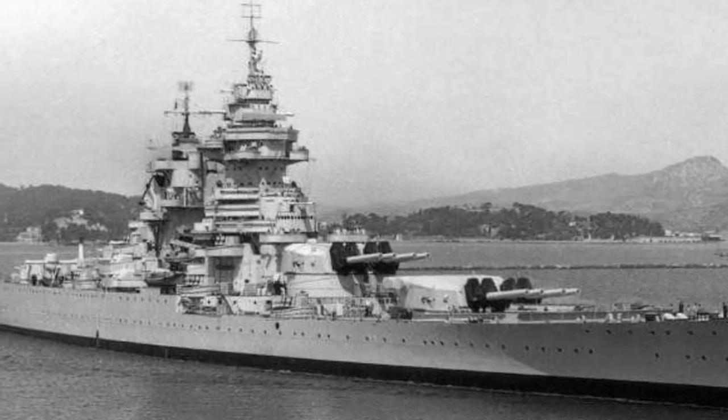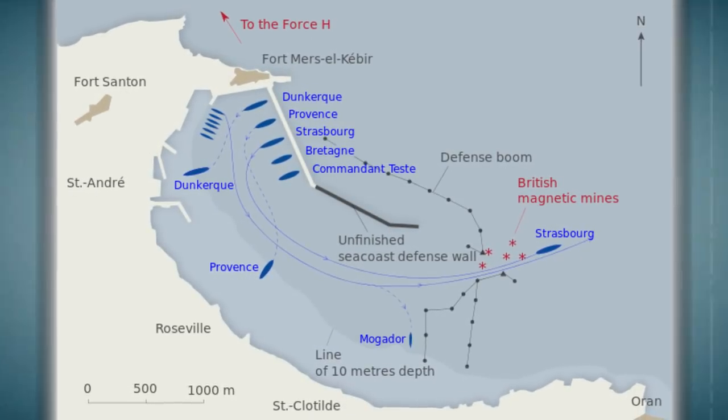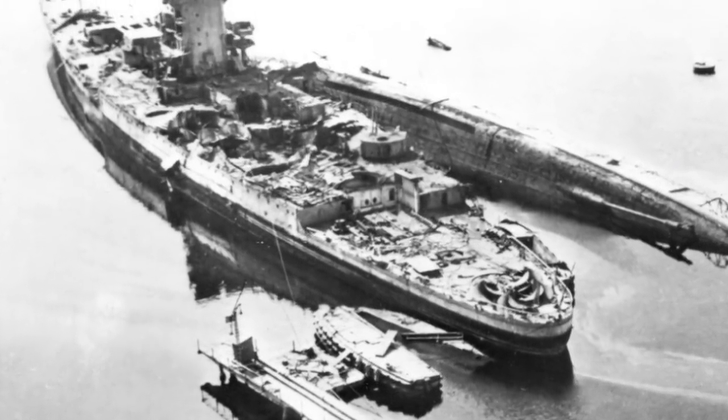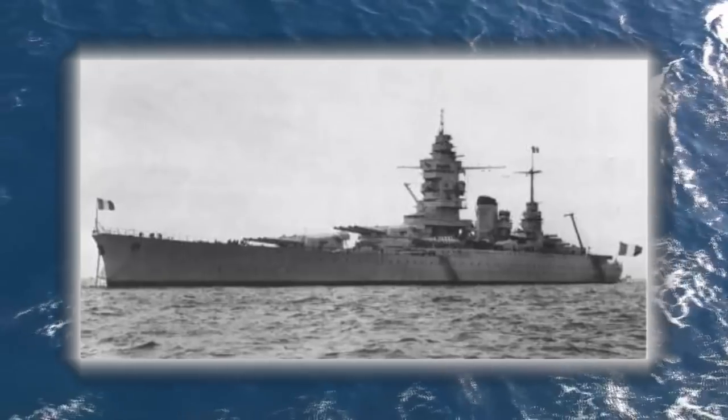The Dunkirk class would never encounter the German fleet it was intended to fight against and suffered a strange fate. After Germany conquered France, the British were worried that their ships would be used against them, and they opened fire at the attack at Mers-el-Kébir in Algeria on July 3rd, 1940. The attack on the Dunkirk is still somewhat controversial today, and the entire French fleet was sunk, leaving 1,297 dead while the British only suffered two casualties.